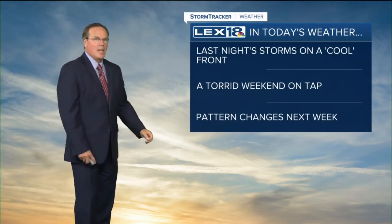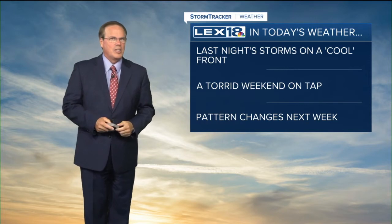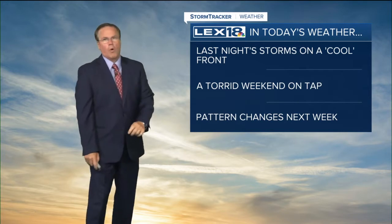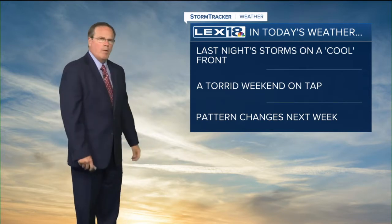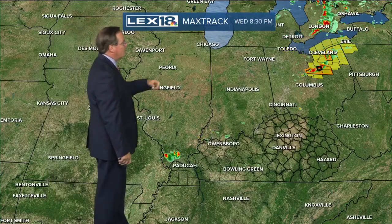Last night's storms came on a cool front — we kind of hesitate to use that term because it's still going to be about 90 today, but the humidity is lower. We've got a torrid weekend on tap and a little bit of a pattern change next week. Rain is actually a part of it, and the rain has been pretty decent over the last couple of weeks.